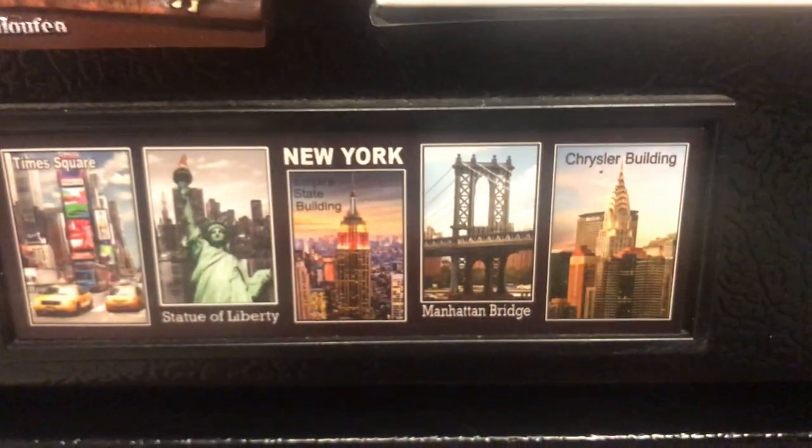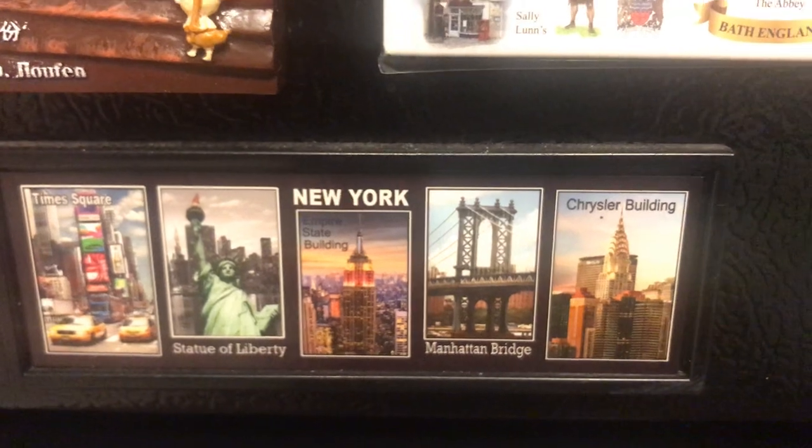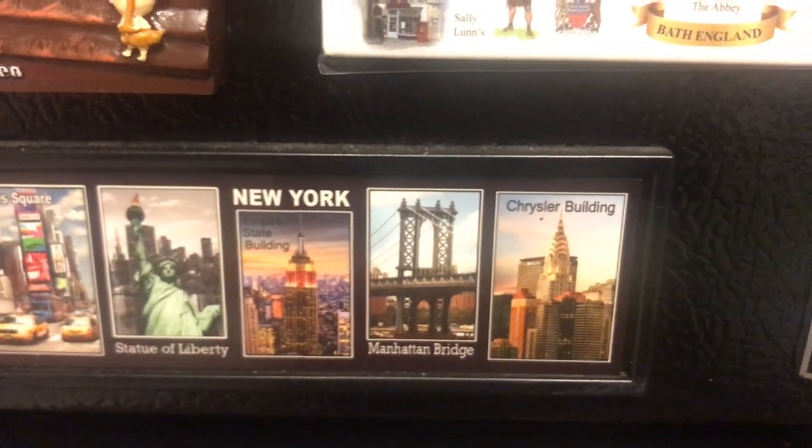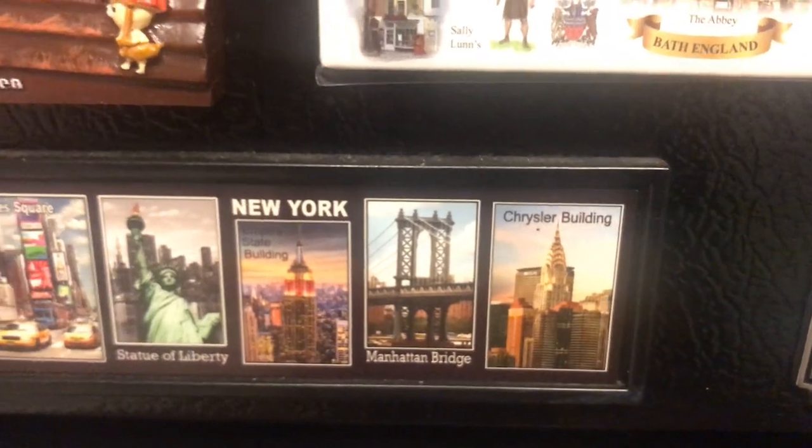New York City — the Big Apple. Times Square, the Statue of Liberty, Empire State Building, Manhattan Bridge, Brooklyn Bridge, Chrysler Building.